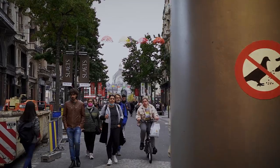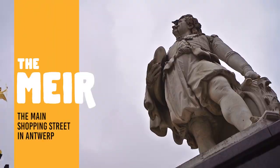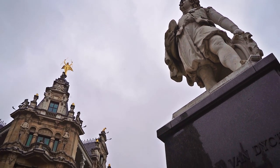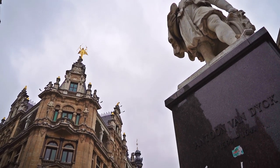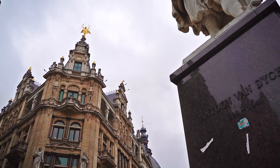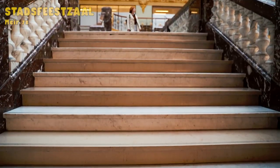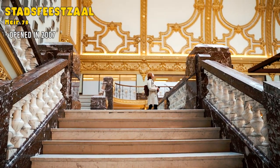Moving from the station towards the center, you will go down the Meir, the iconic shopping street. It is usually pretty crowded, but the stunning buildings more than make up for that. Fun fact: it has one of the highest rents of any street in Belgium. Once you're here, definitely pop in to check out the beautifully restored 19th century exhibition hall that is now a popular shopping center.